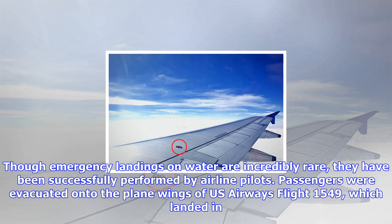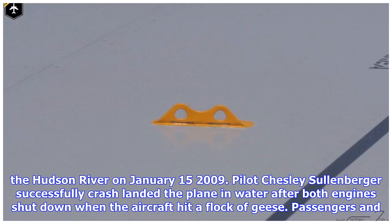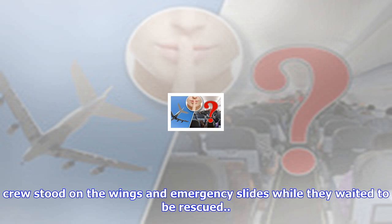Though emergency landings on water are incredibly rare, they have been successfully performed by airline pilots. Passengers were evacuated onto the plane wings of US Airways Flight 1549, which landed in the Hudson River on January 15, 2009. Pilot Chesley Sullenberger successfully crash-landed the plane in water after both engines shut down when the aircraft hit a flock of geese. Passengers and crew stood on the wings and emergency slides while they waited to be rescued.